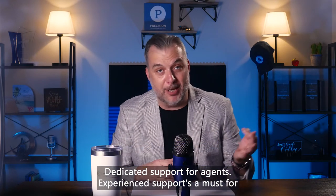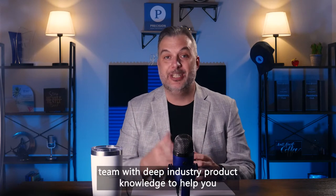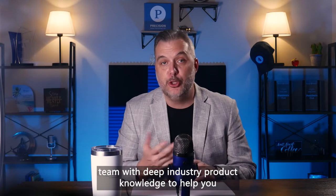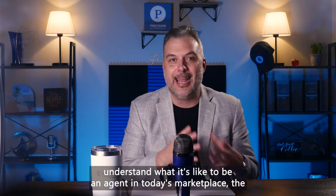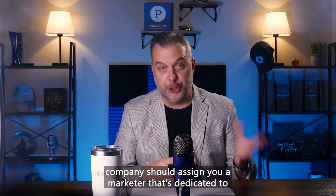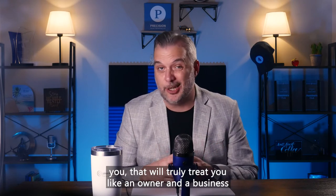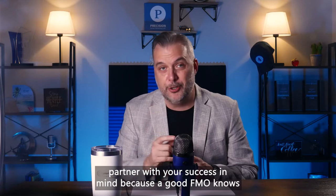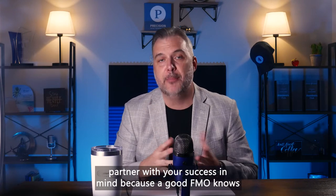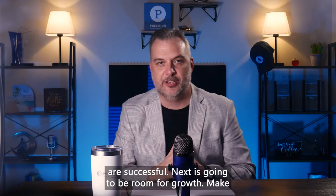Dedicated support for agents is a must. A good FMO will have an experienced team with deep industry and product knowledge to help you understand what it's like to be an agent in today's marketplace and the types of products you should be using. The company should assign you a dedicated marketer that will truly treat you like an owner and a business partner with your success in mind, because a good FMO knows they're only successful when the agents they work with are successful.